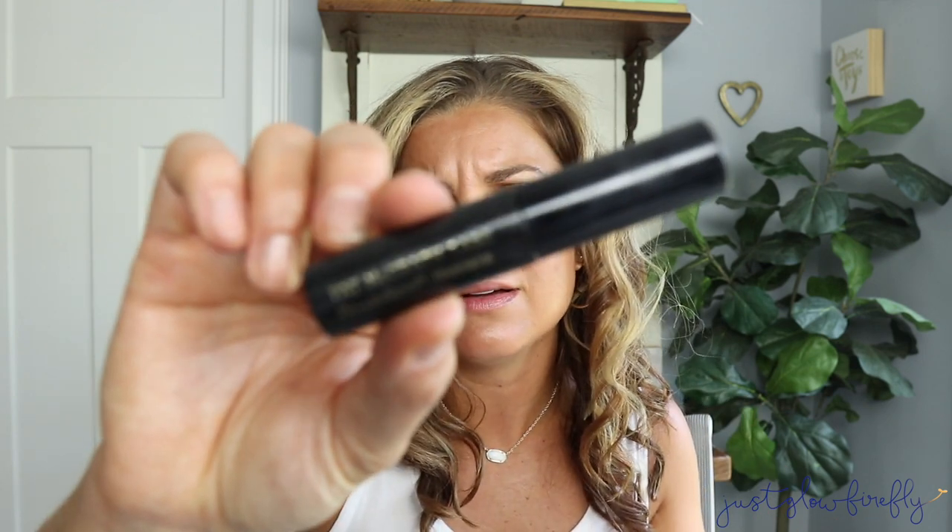This Pat McGrath Fetish Eyes mascara — I've been trying it out. I have a mini tube; it's not the newest one, it's the older release of her mascara. I actually really like it. I just went over with a few coats, and it was really simple. I like this look — it's fresh and ready.